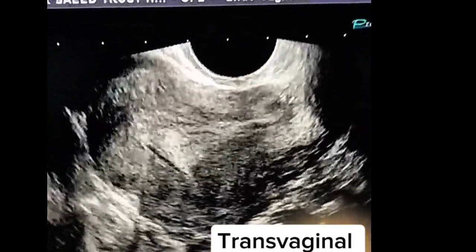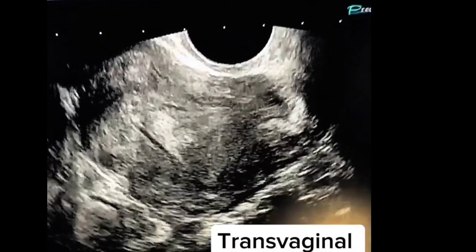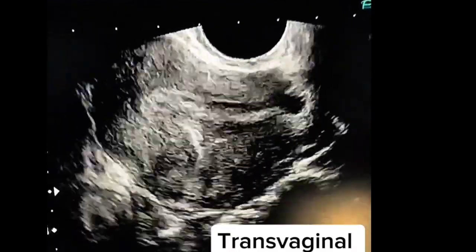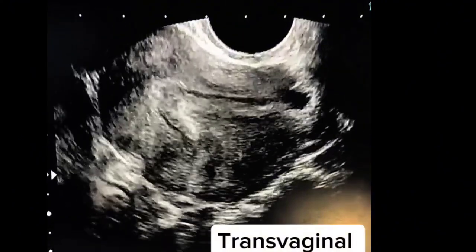Today I am presenting a case of a patient aged 42 years who presented with occasional per vaginal spotting and was advised to get transvaginal ultrasound done.